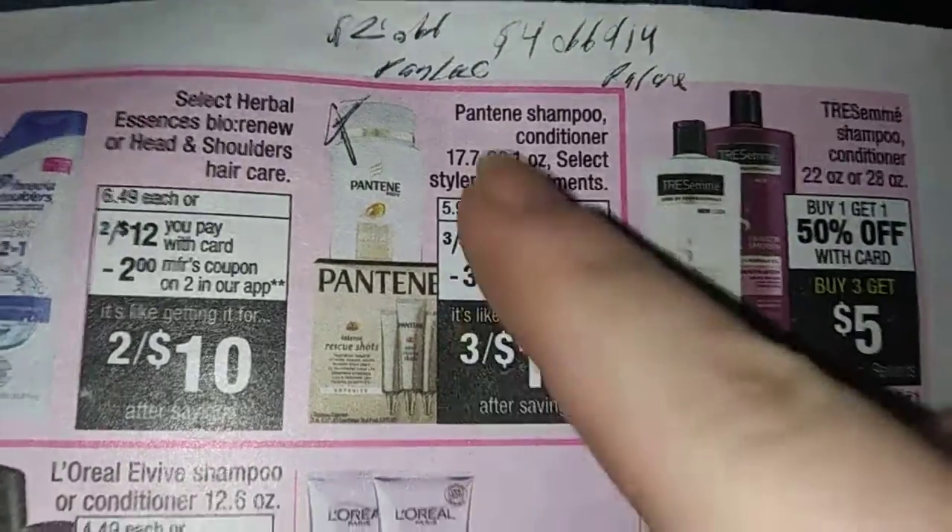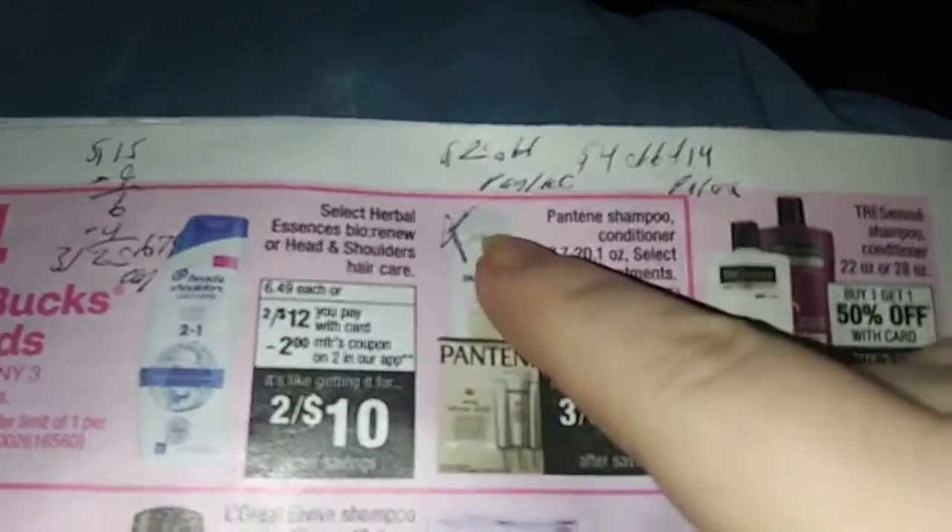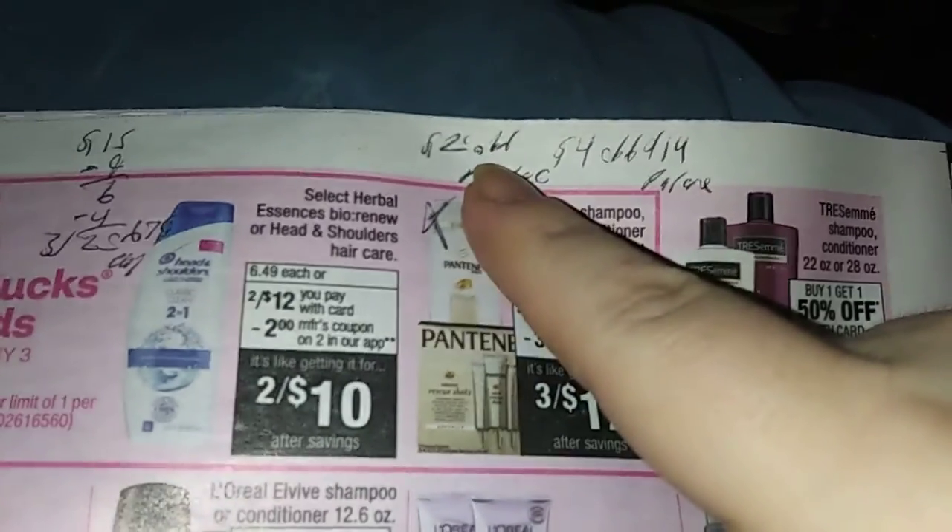The Pantene Shampoo — these are the big bottles. Buy 3, get $4 back. And you've got a $2 off Pantene CRT.